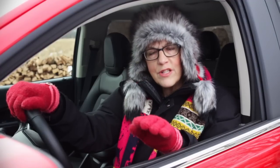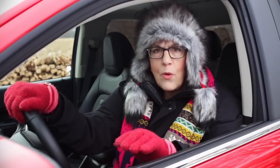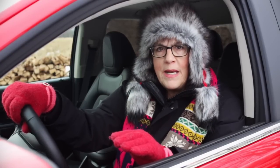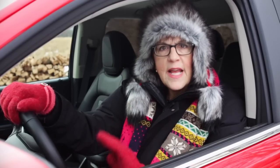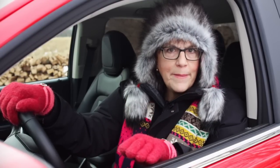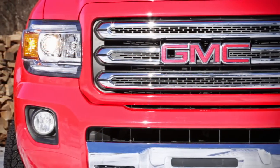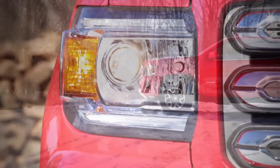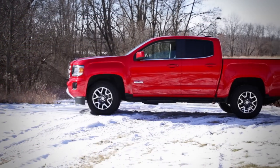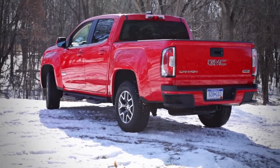I started earlier talking about technology in the Canyon. Everyone wants to be connected to their equipment at all times. Every GMC, as standard equipment, has a Wi-Fi hotspot that will connect up to seven devices in and around the vehicle at the same time. You can buy a standard Canyon for around $21,000. This is an SLE — the basic SLE, which is a mid-trim package, is about $34,000. This particular one is loaded, bringing it in at just under $40,000.